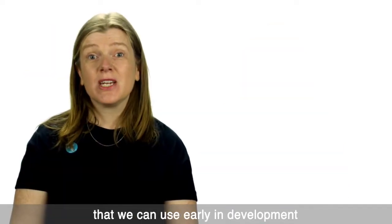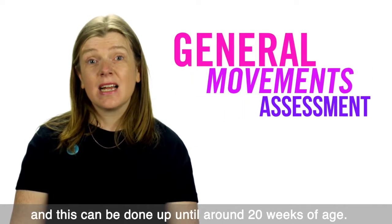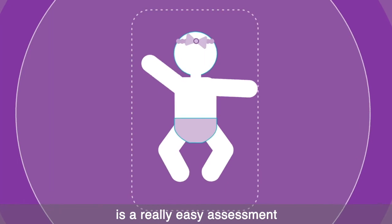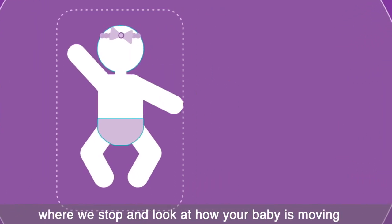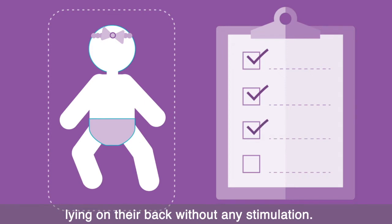One of the best assessment tools that we can use early in development is a general movements assessment, and this can be done up until around 20 weeks of age. The general movements assessment is a really easy assessment where we stop and look at how your baby is moving, lying on their back without any stimulation.